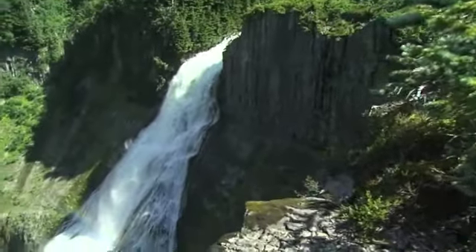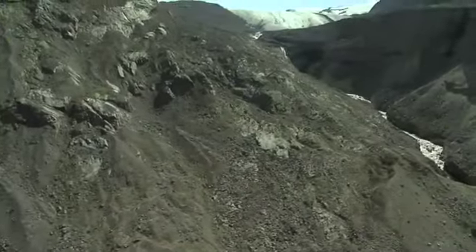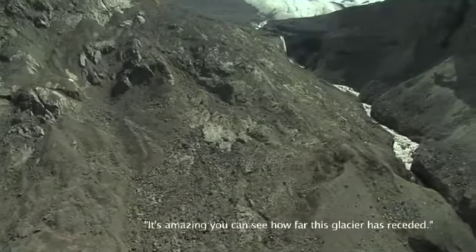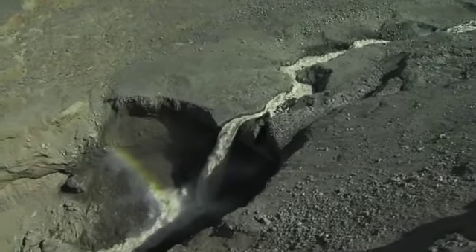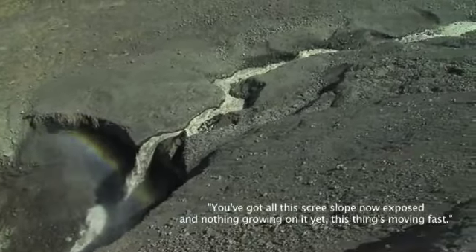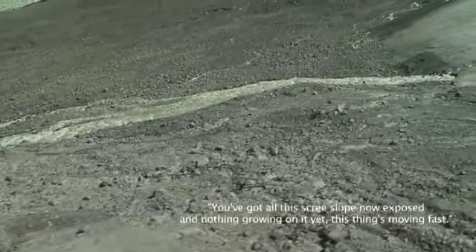To the summit — that's our target. That's amazing. You can see how far this glacier has receded, how quick it has receded. You've got all this scree slope now exposed. Stuff is going on again — things are moving fast.